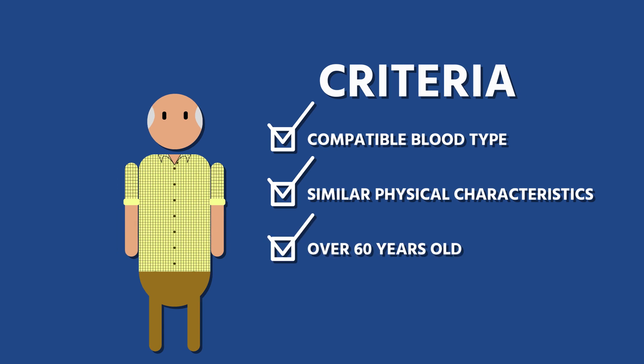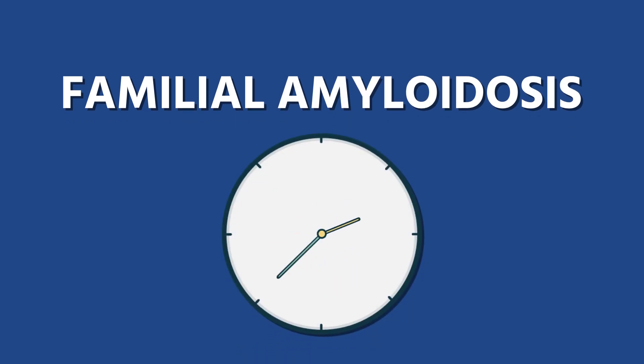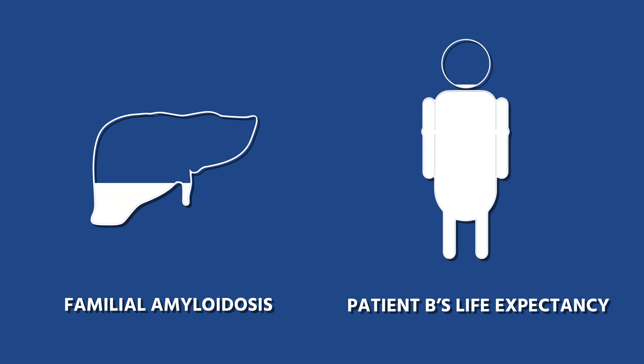But why is that important? Well, familial amyloidosis — the condition patient B's new liver carries — usually takes decades to develop. Patient B is eligible for this transplant because doctors don't expect the symptoms to develop before the end of his natural life expectancy.